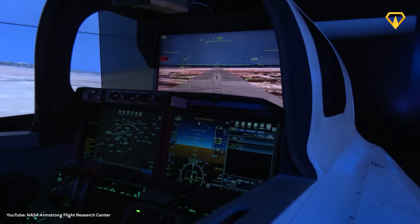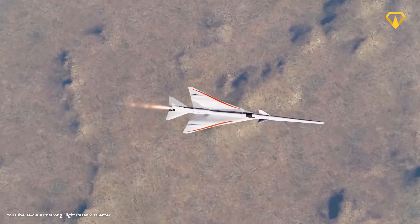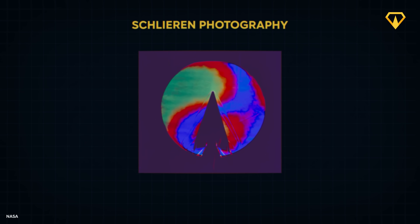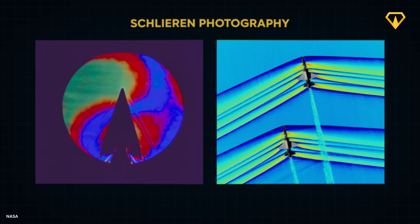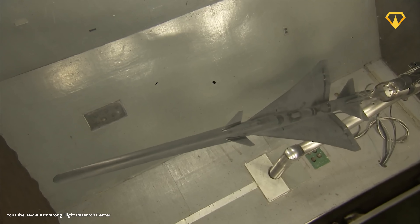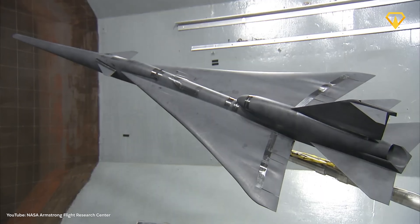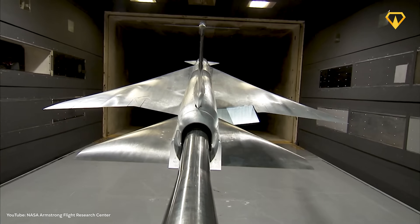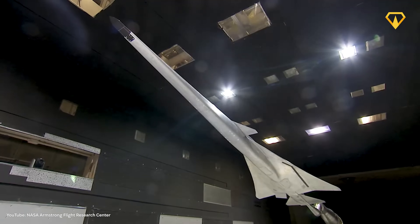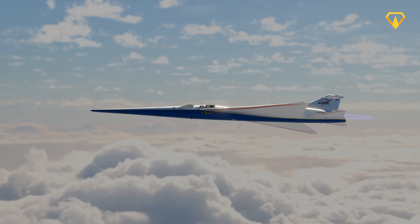Through countless computer simulations, engineers refined every curve and angle, with each iteration tested virtually to predict how subtle changes would affect the aircraft's sonic signature. In 2017, initial testing of a 9% scale model showed promising results using advanced flow visualization techniques. Wind tunnel tests used specialized Schlieren photography, which made shockwaves visible, allowing engineers to verify their computer models. By late 2018, after testing an 8% scale model with extreme angles up to 50 degrees, NASA had proof that their design could work. The question was no longer if they could quiet the boom, but how to build an aircraft around this revolutionary shape.